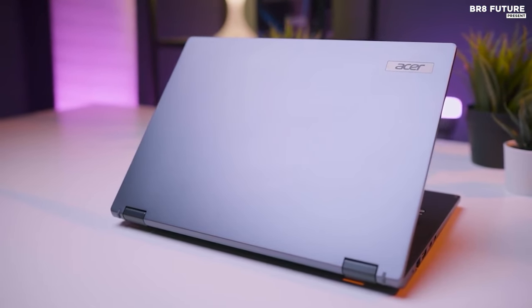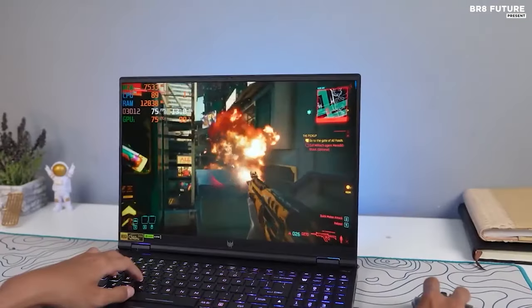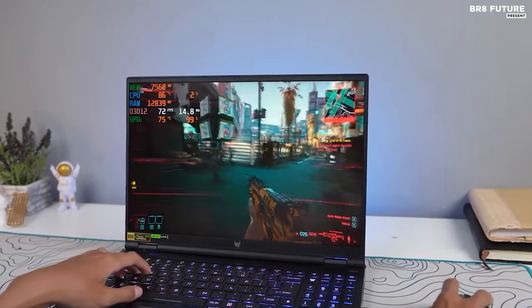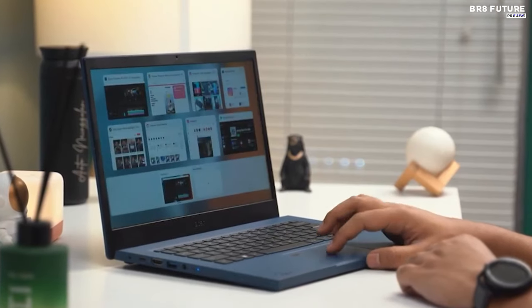Discover the pinnacle of Acer's laptop innovation with our selection of the finest devices. Acer's laptops stand as exemplars of cutting-edge technology, blending impressive performance, sleek designs, and user-centric features.